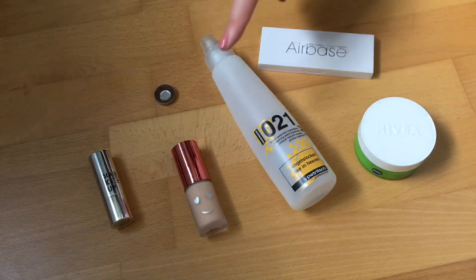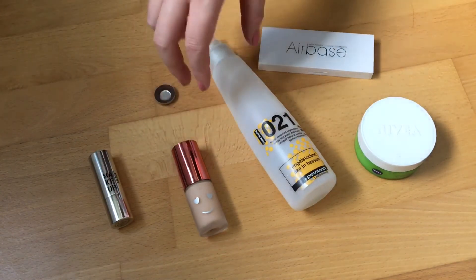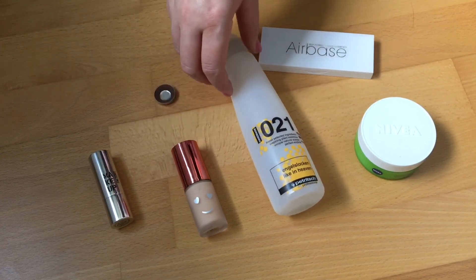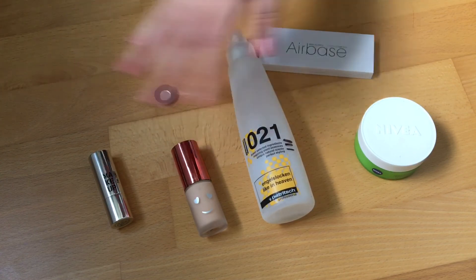So those are the products I'm working on for the Graveyard Project Pan. Let me know if you're doing this one — I will definitely check it out. I love this project, as I say in every update. Have a nice day, bye!